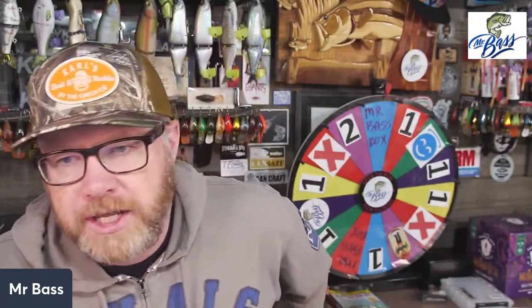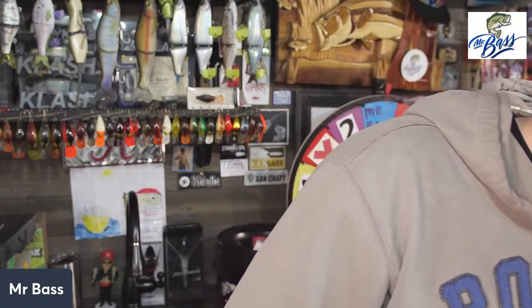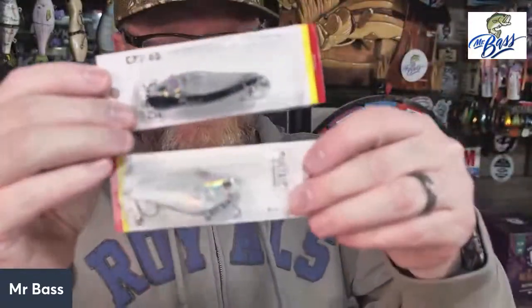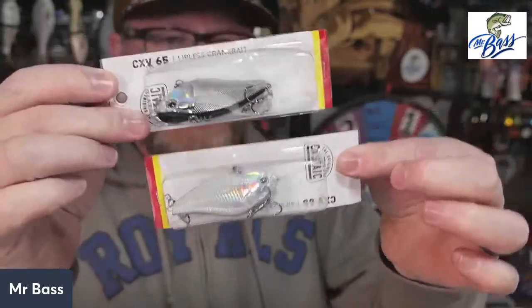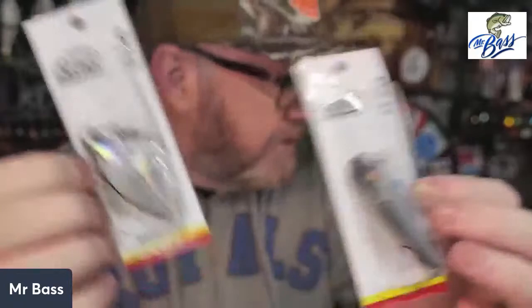If I'm getting a monthly box, I want baits that work in the month I get them. I got this box in January — I want these baits to work in January. Nothing worse than getting a hollow body frog in January — that makes no sense. Then they give you a lipless crankbait — the Castaic CXV 65 — and there's actually one of these in both boxes. Both boxes have this exact same bait in the same color, Chrome Black. These are very nice lipless crankbaits, priced at $7.99.